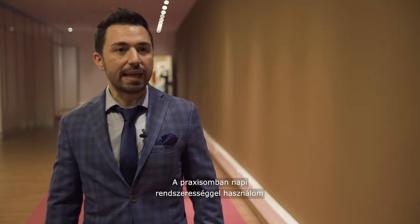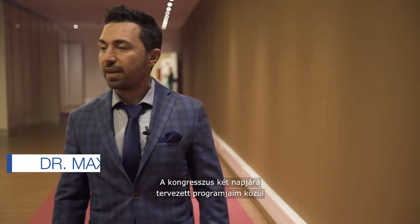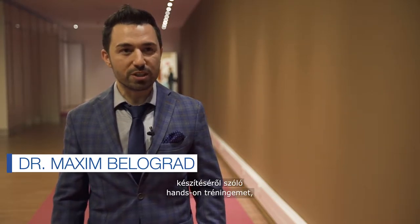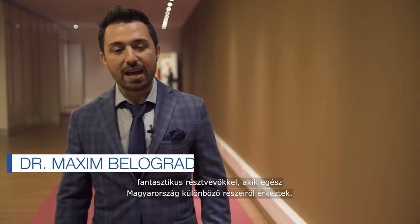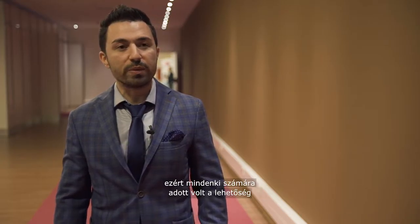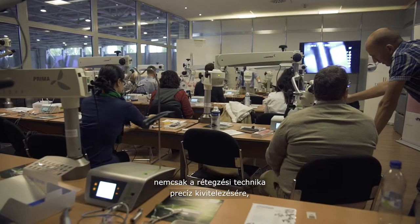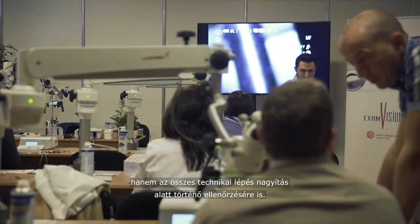I'm using the microscope in my daily practice 101 percent. I have already performed the hands-on training session regarding the posterior direct restorations with amazing participants from all over Hungary. This hands-on session was equipped with a microscope, so we were able to practice both the technique of layering and also to control all these steps in order to precision.